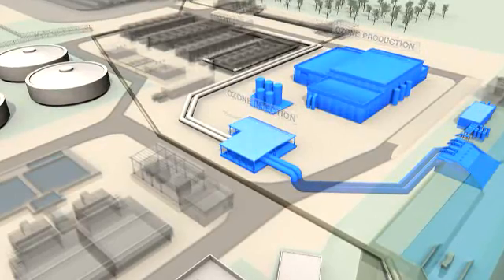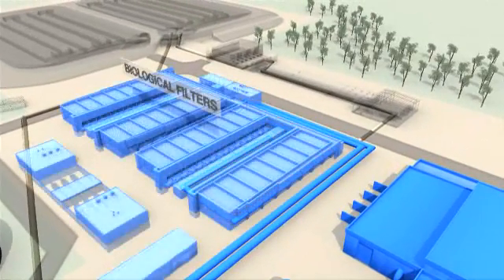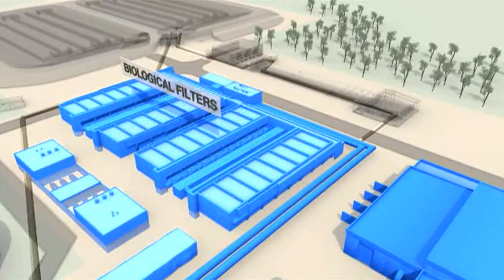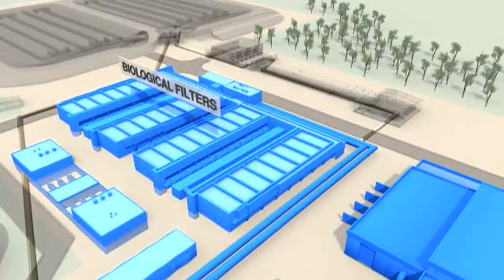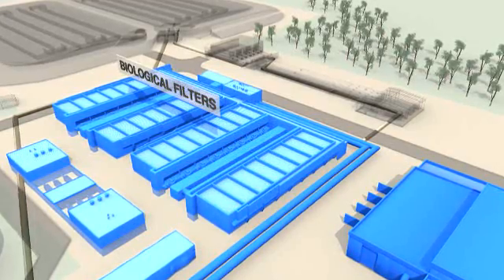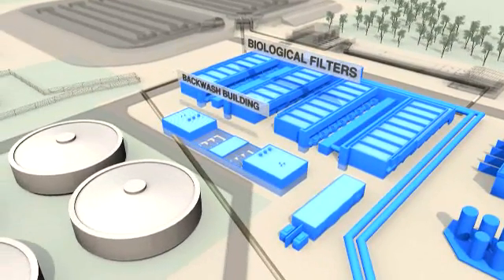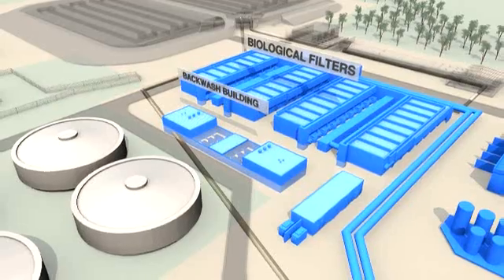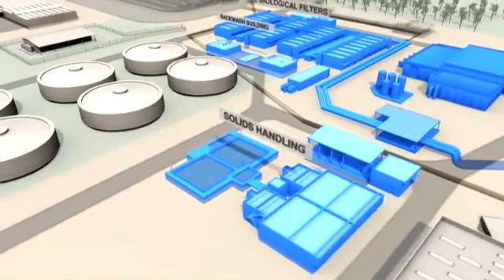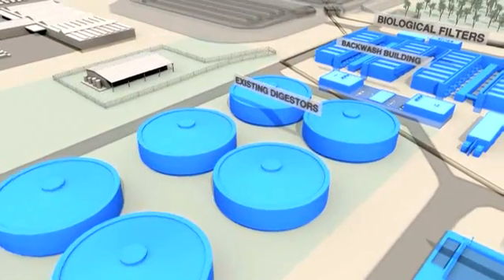The ozone is generated on site using air as an oxygen source. Biological filters are a key part of the tertiary process. They remove oil, grease, foam, litter and solids, and helpful bacteria break down organic compounds and reduce ammonia. The biological filters are cleaned using treated water. The dirty backwash water is then processed to separate out the solids, which are then sent to the existing Eastern Treatment Plant sludge digesters.